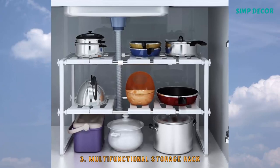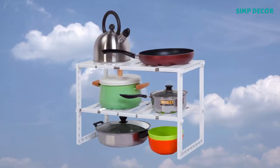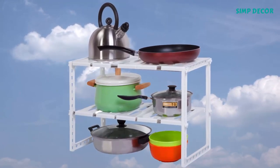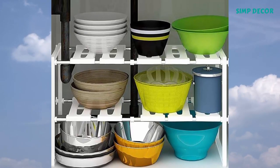3. Multifunctional Storage Rack. Ideal for home space saving and tidy organization for your kitchen, bathroom, living room, office, garden, and any other place you want to sort out to get everything organized.